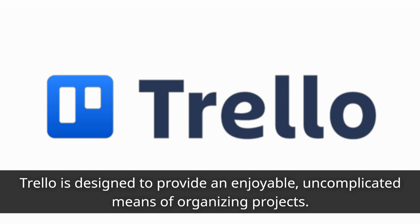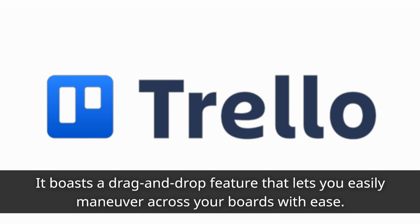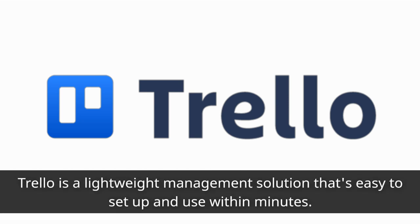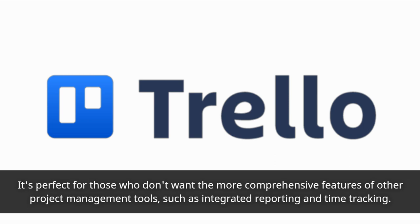Trello is designed to provide an enjoyable, uncomplicated means of organizing projects. It boasts a drag-and-drop feature that lets you easily maneuver across your boards with ease. This simple interface streamlines the process of managing projects. Trello is a lightweight management solution that's easy to set up and use within minutes — perfect for those who don't want the more comprehensive features of other project management tools, such as integrated reporting and time tracking.